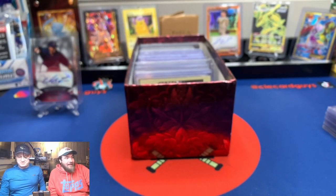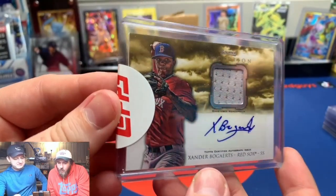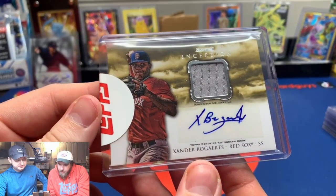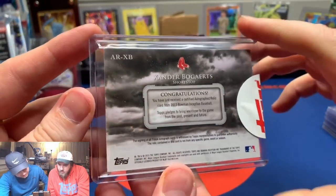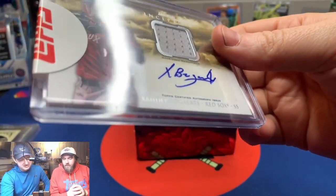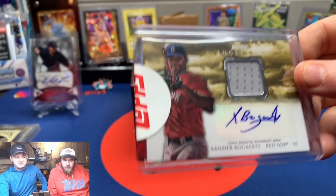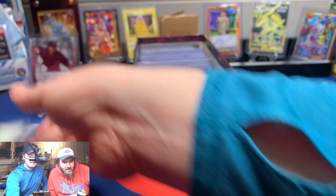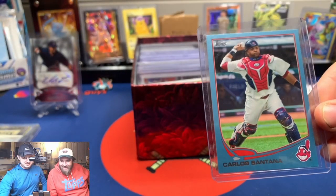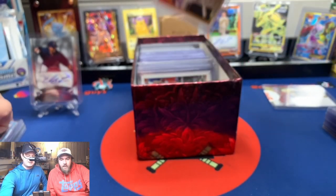I always forget Santana was a catcher first. Oh — this was my first redemption! I pulled the redemption for this. It's a Bogaerts — not a rookie but a prospect from 2013 Bowman Inception. Not even on-card though for Bowman Inception, but this was the first redemption I ever pulled. That would be hard to sell just because of that reason. Then back to base Santana — mini, Walmart exclusive blue parallel.